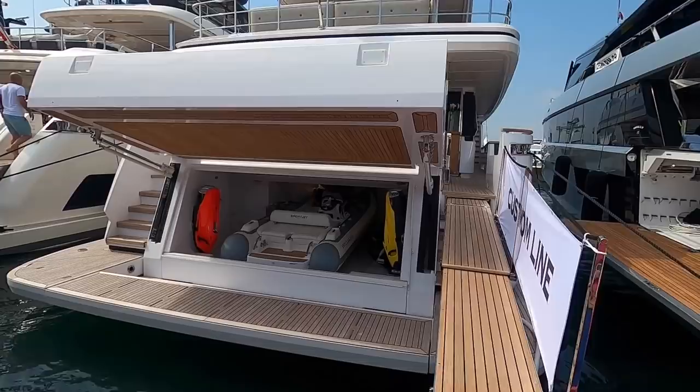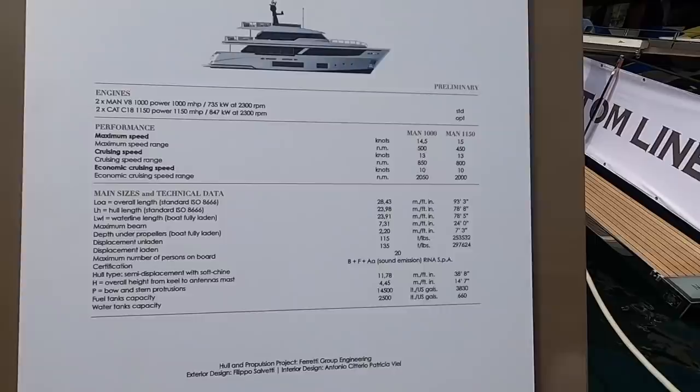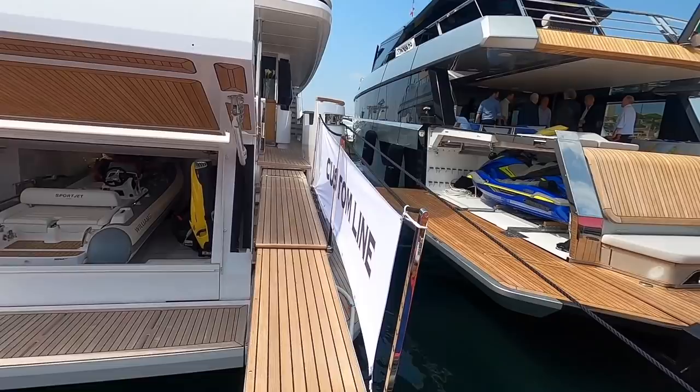This is quite a special one because we've got access here to the new Custom Line Nevetta 30. This very boat is only three weeks old, it's hull number four. There's a quick look at the stats and this really is something quite special — we've got full access so we're going to go through absolutely everything.